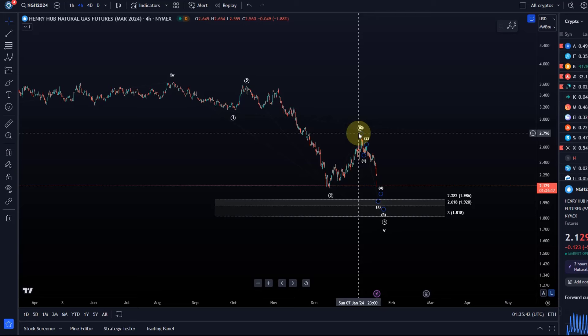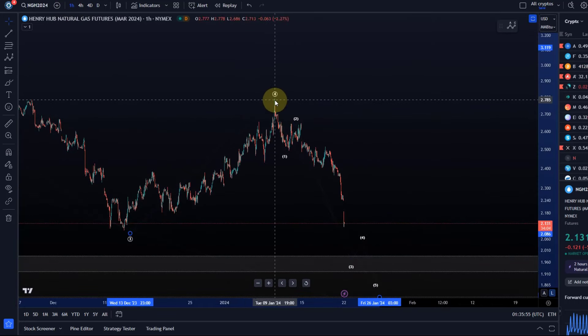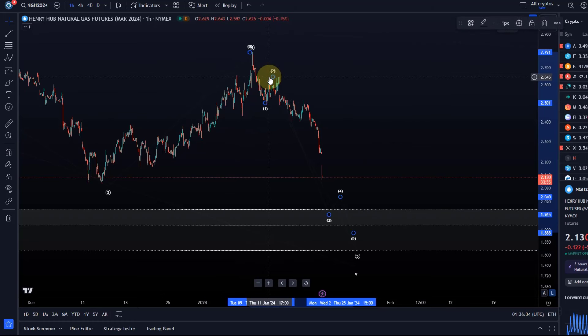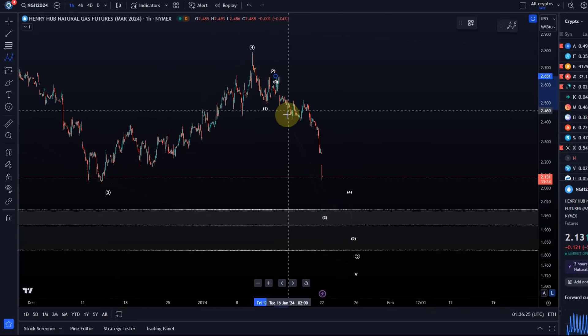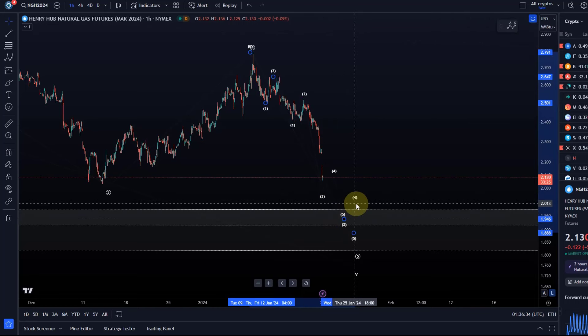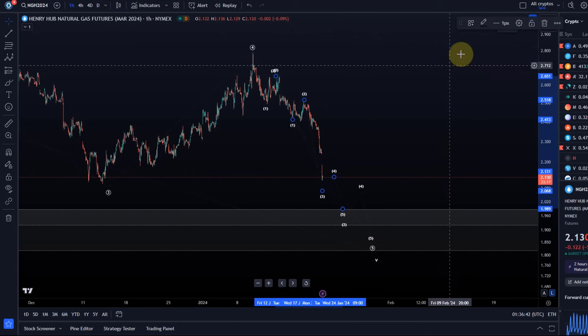We just need to wait for the next break above resistance. Looking at the microstructure, it suggests this move to the downside is not quite finished. Looking at the one-hour chart, we see quite an impulsive decline. I have to assume a fourth wave topped here and this would then be a fifth wave to the downside, which produced a one-two setup — the wave two high here from the 11th of January around $2.65. This move down looks quite impulsive, currently suggesting this is a third wave within wave five. Looking at the microstructure, this could be another one-two setup with a three-of-three.